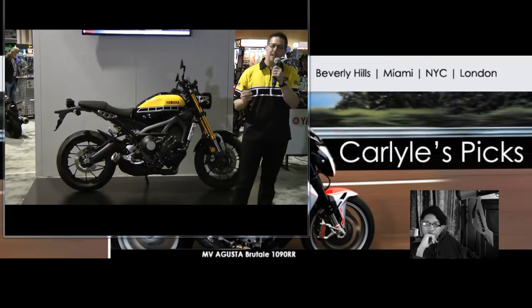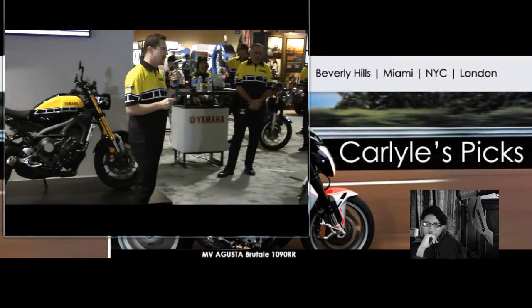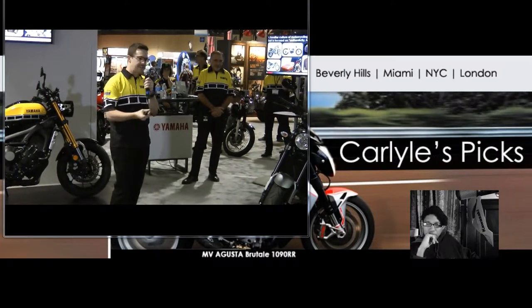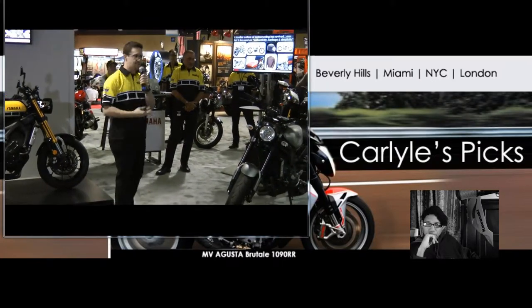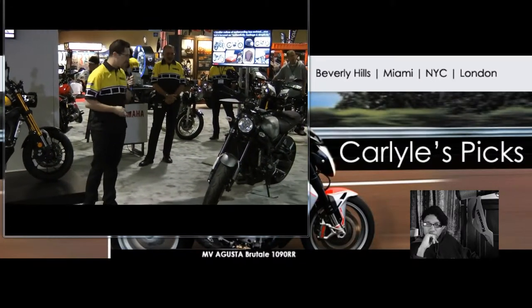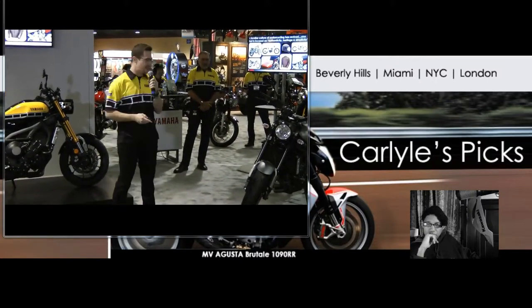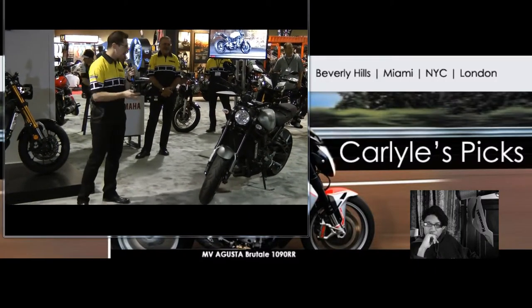So we took everything that was great about our existing platform and added this authenticity, heritage, and a generous use of metal and real materials. We knew that we could really combine all of this, and that's what we have today — the 2016 XSR900.